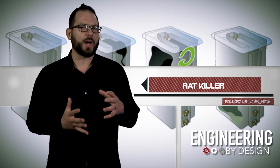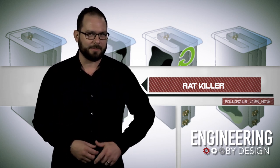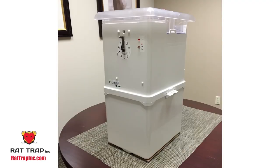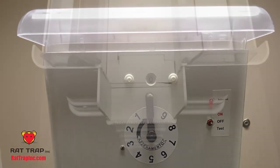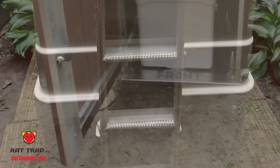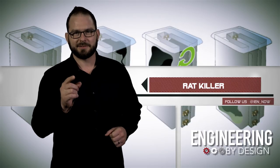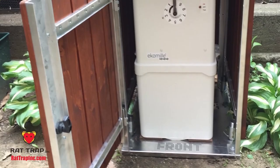New York company Rat Trap says it has the most humane way to solve the Big Apple's rat problem — more of an infestation, really. The company created battery-operated traps that lure rats up a ladder and onto a platform that drops them into a solution that knocks them out quickly before drowning them. Remember, we're just talking rats here, so no love lost.